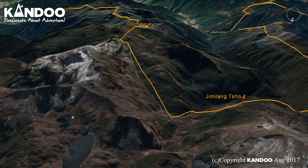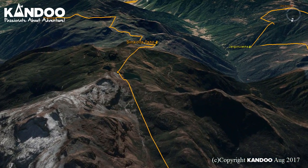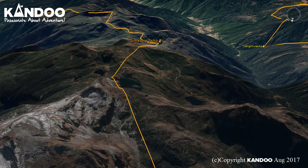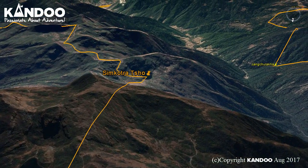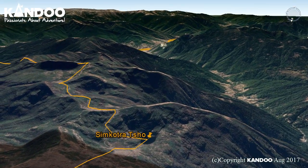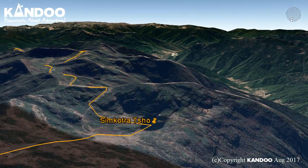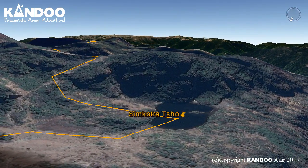Day 5: Lake Jimgalancho to Simkota. We leave the campsite and the trail climbs up steeply through dwarf rhododendron trees as we follow a succession of ridges to reach the second lake, Janasthro. We may come across a yak herders' camp and will spend some time seeing how they live. A final climb will bring us to our campsite by the third lake at Simkota, with the possibility of catching a lake trout for dinner.